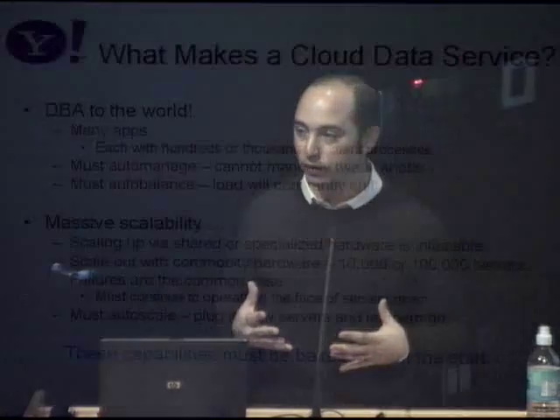As we started building these cloud databases, we found we were the DBA to the world. When you have a database system, typically you hire somebody for a lot of money to sit and tune your database for your particular application. Now we're doing that job for all applications at Yahoo. We can't hire enough DBAs to do that, so we need the system to auto-manage itself — do automatic load balancing, automatically heal itself when there's a failure. The more things we can automate, the better.